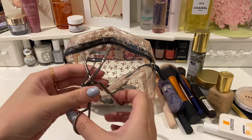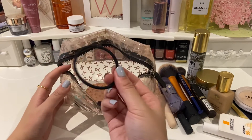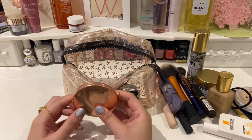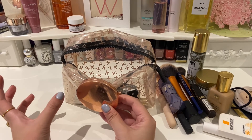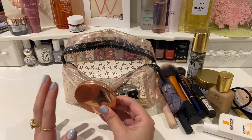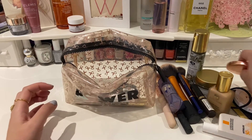Next I have some eyelash curlers — this one is from No7, which is a Boots brand, and these work great. Then I have a mirror: this one opens up and has a magnified version on the inside as well as a normal one. When I'm plucking my eyebrows or applying my mascara I use this because it gives a nice close-up view.